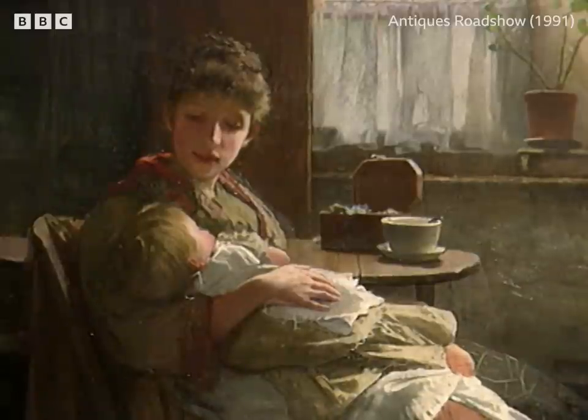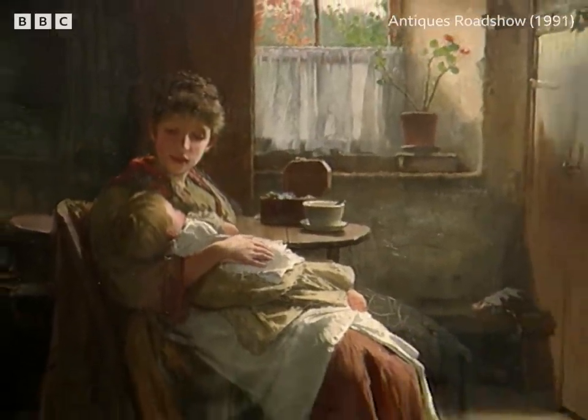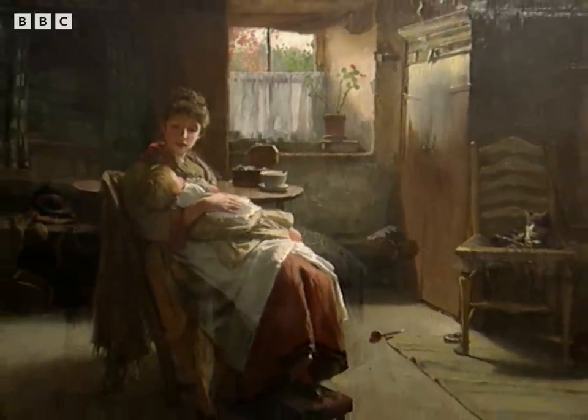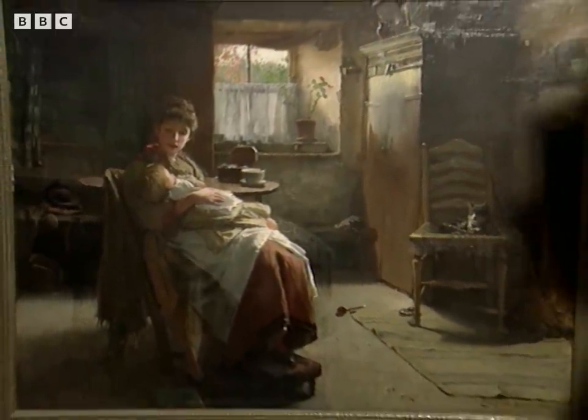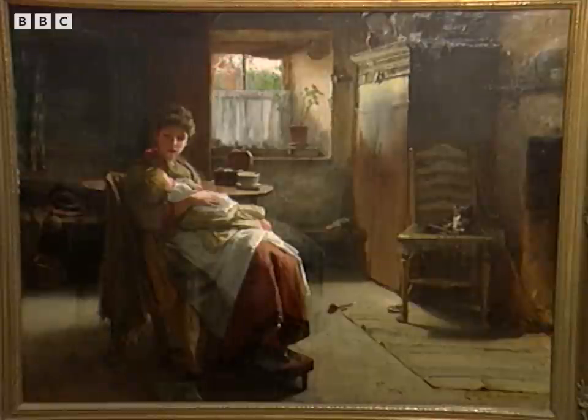It was in Victorian England that these views of contemporary idyllic life were so popular with the new-moneyed classes. Do you have English connections? My husband has. And did he buy the picture because...? We bought it in Malta, not because of that — we fell in love with it when we saw it, immediately. Both of us liked it very much.